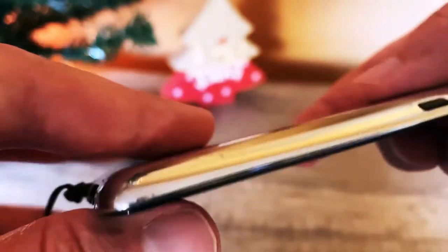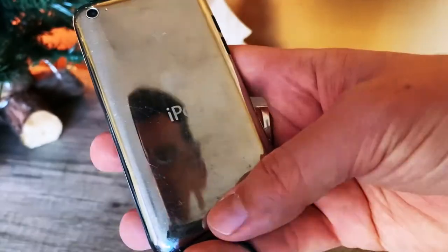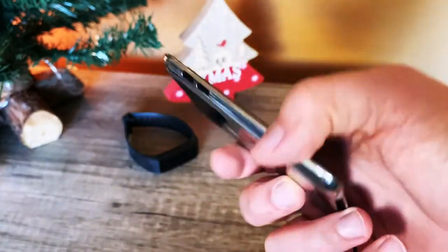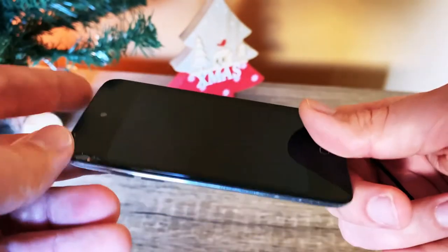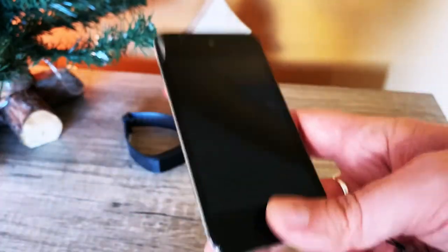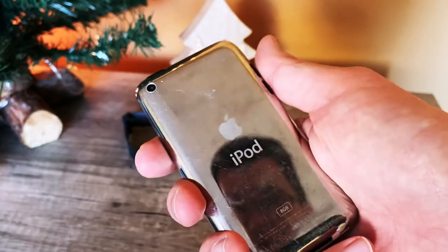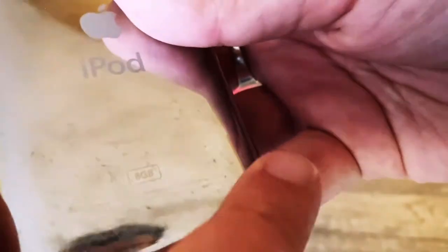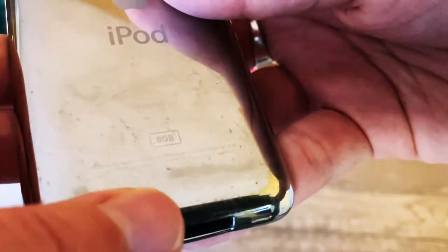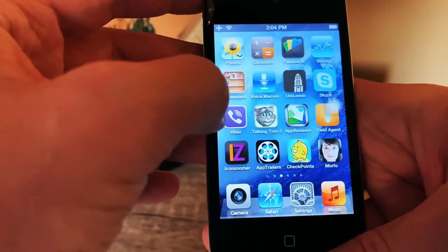The iPod touch fourth generation has a stainless steel back. The latest iPod touch was released in 2019 — that was the iPod touch 7. The iPod touch 6 was released in 2015. The iPod touch 7 is the last one still available on the market, and the iPod era is pretty much ended as iPhones are now very popular. Back then, getting 8 gigabytes of memory was still decent for music, movies, and other apps.